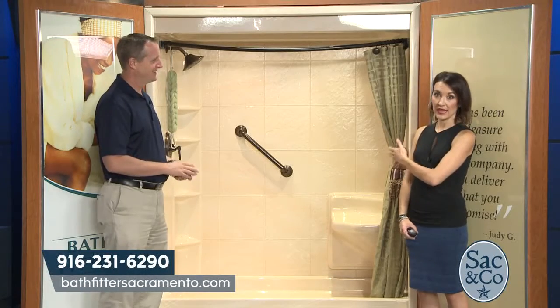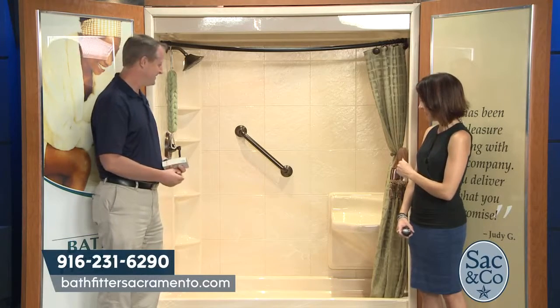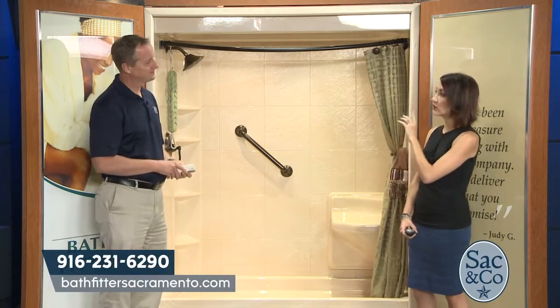Everything is customizable all the way to safety features like the handheld bar and the seat. In addition to shower remodels, Bath Fitter also offers what are called tub liners.